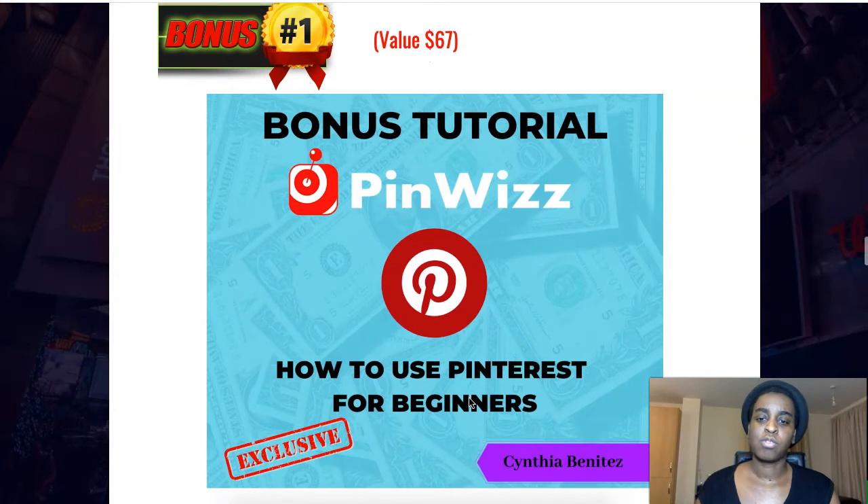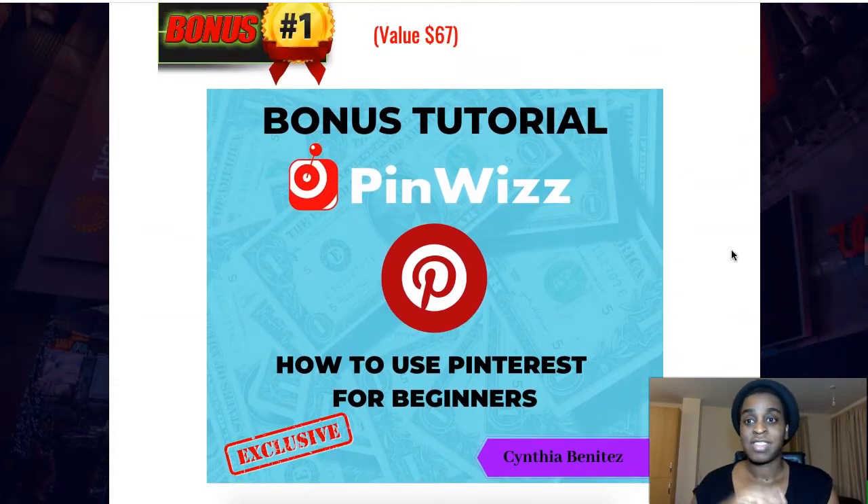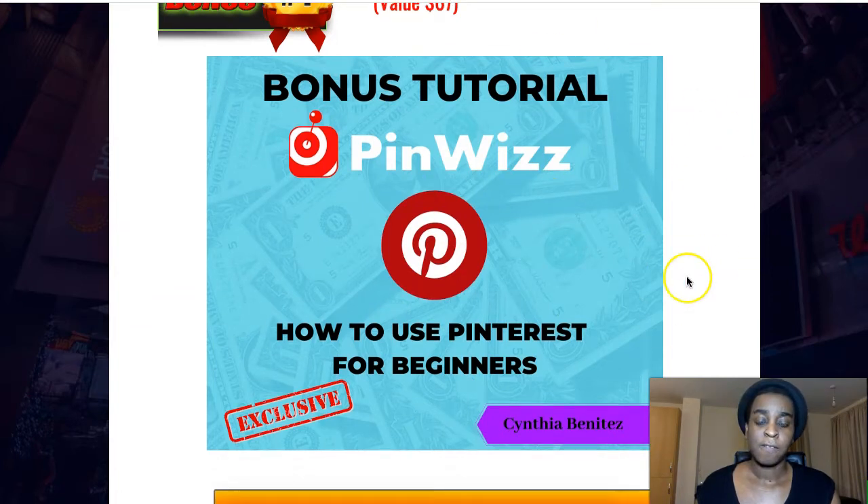My first bonus is 'How to Use Pinterest for Beginners.' Inside the software you already have training about the software features, and also training about how to create a Pinterest account and how to make money. But I wanted to give you some other tutorials to help you out with things they don't cover in the main training — so this is perfect if you're a beginner who doesn't know anything about Pinterest.